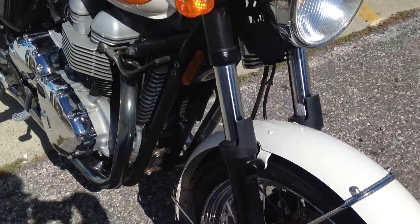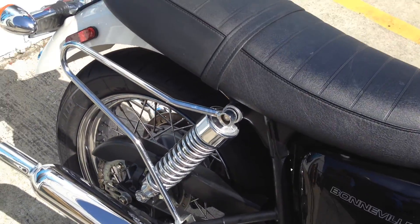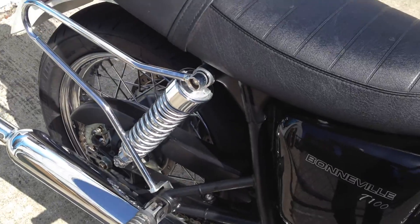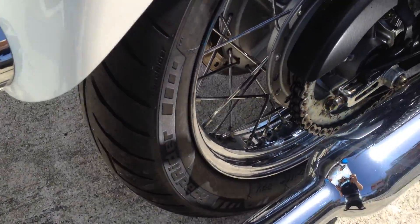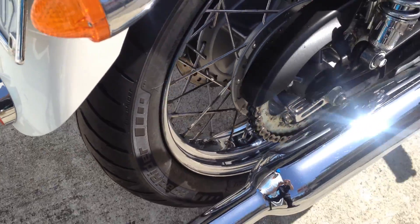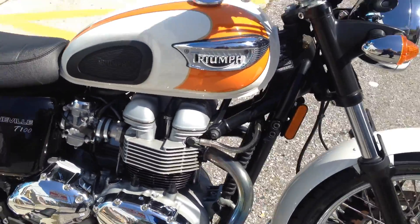It has new Avon Road Rider tires front and rear. This bike runs perfect, just like new. Beautiful classic look with modern technology.